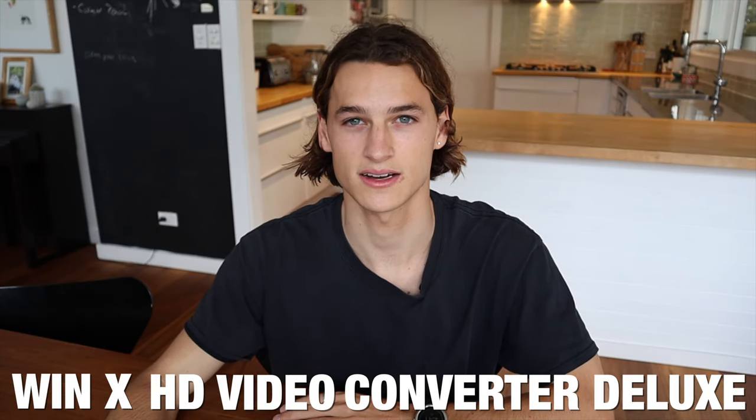They're best known for their Winix DVD software, which turns a DVD into an MP4 format where you can watch on all your devices. But today they've asked me to show off their Winix HD Video Converter Deluxe software. It's helpful for users that need to convert, compress or edit videos that are shot with different gear like drones and cameras.